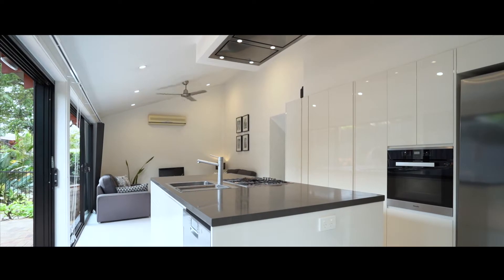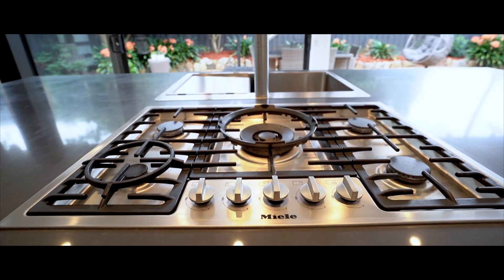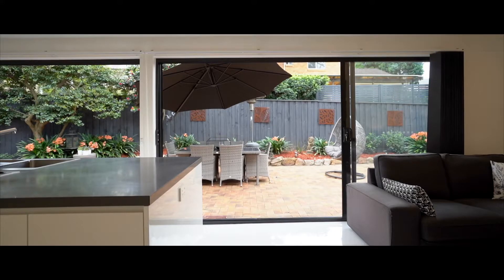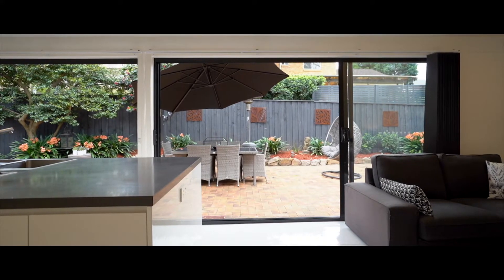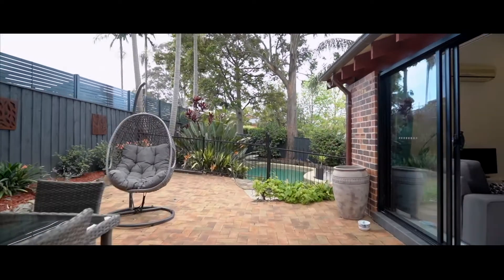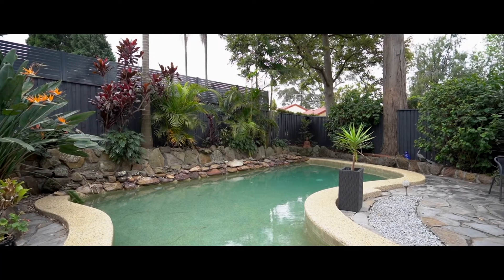The custom designed kitchen boasts a Caesarstone island bench, five burner Miele cooktop, Schweigen extractor fan and Miele oven. This light-filled north-facing space flows through large sliding doors onto the private courtyard overlooking the saltwater pool and private gardens.